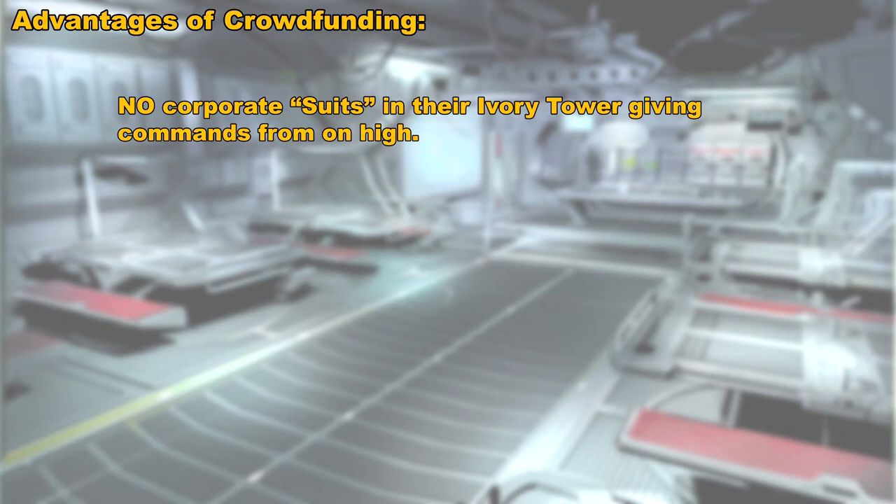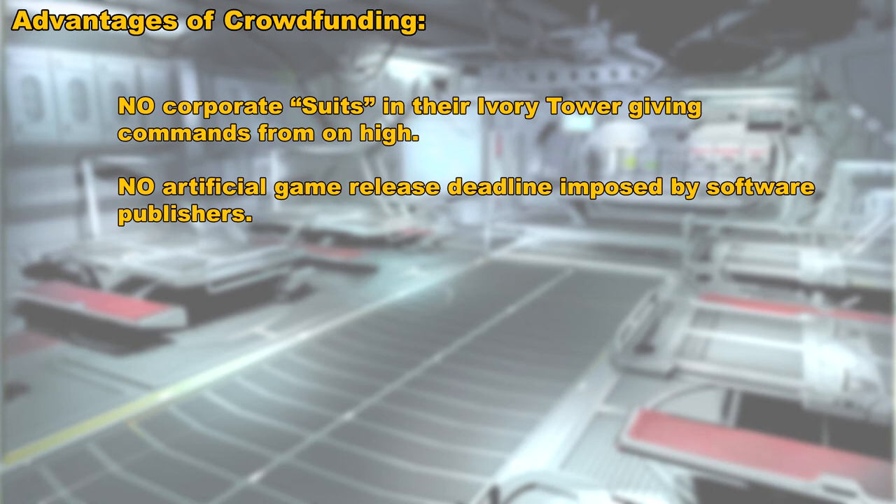Another advantage is that there are no artificial deadlines as far as when the game must be released. For example, let's say the programmers come up with a really great idea for a new feature. They go to the publisher and say they'd like to implement it, but the publisher might say: we can't do that — that's going to delay the release by three months, and we have to have this game released by the holiday season because that's when most of our sales occur. So forget about it, not going to happen.